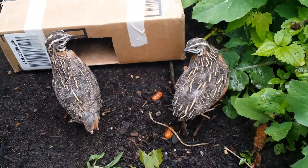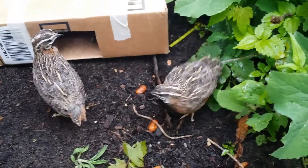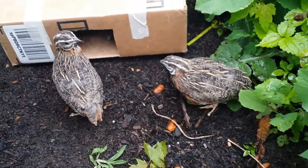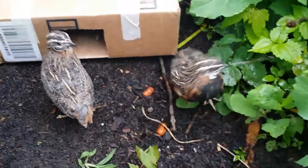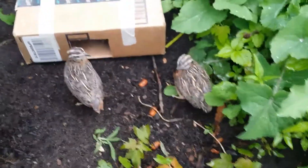Aren't they pretty? A friend of mine had a pair and then these two extra males. They were really beating up on the females, so I took them off his hands. These guys are going to live with Prince and Nicky in the big aviary, and they'll be in charge of the ground basically.